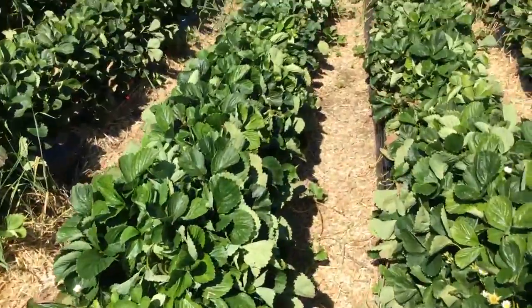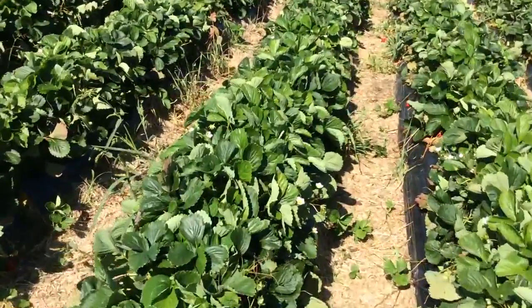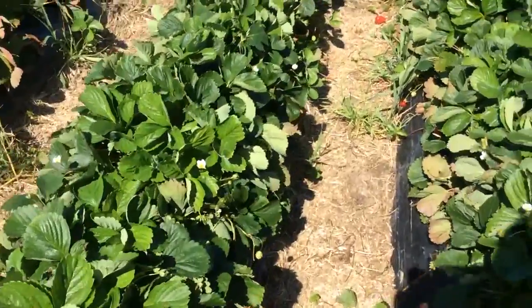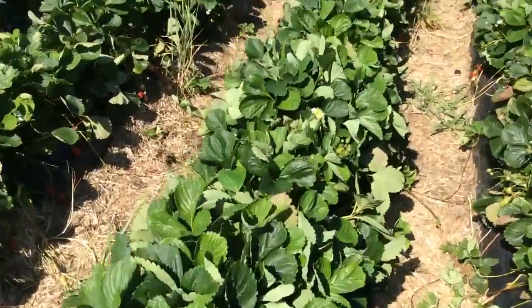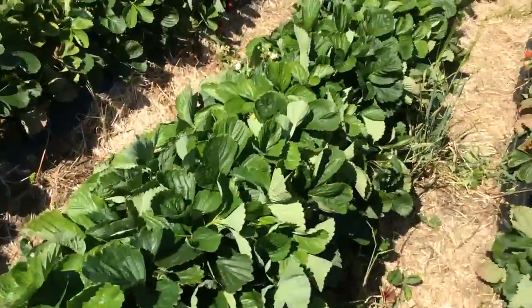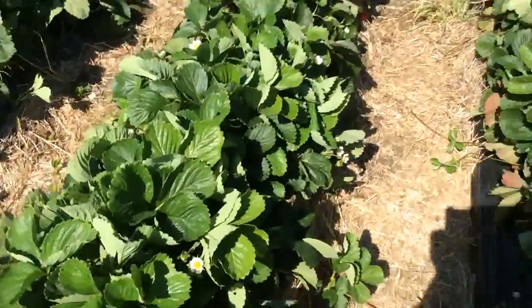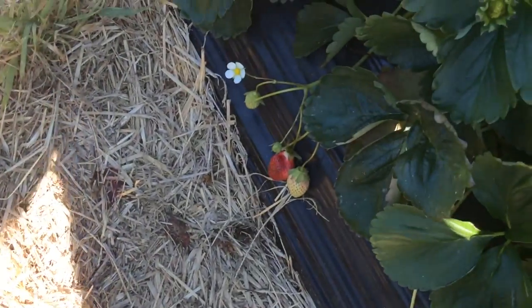So the best thing to do when you come to the strawberry farm is get a water bottle and also get some salt. The reason why you want salt is because if you mix salt and strawberries together, they taste really, really good. And here are some strawberries there.